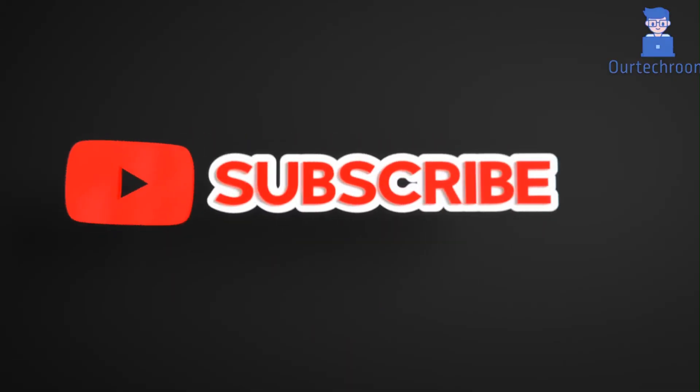That's all for today. If you liked this video, please like, share, and subscribe to the channel. Also click on the bell icon to never miss any update. Thank you.